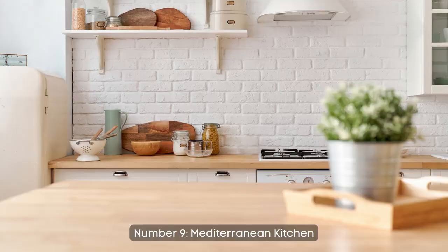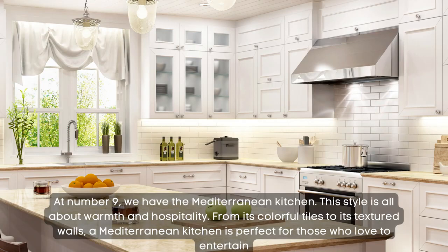Number 9: Mediterranean kitchen. At number 9, we have the Mediterranean kitchen. This style is all about warmth and hospitality. From its colorful tiles to its textured walls, a Mediterranean kitchen is perfect for those who love to entertain.